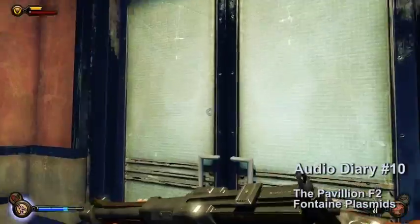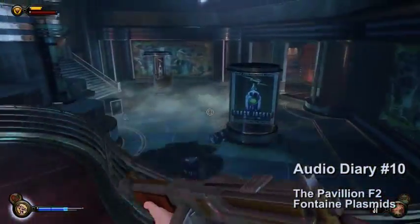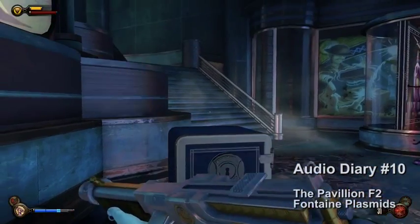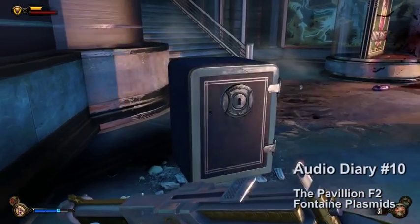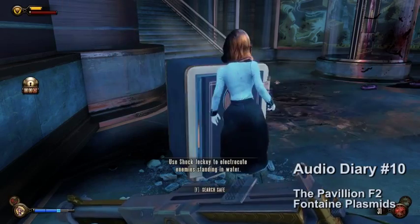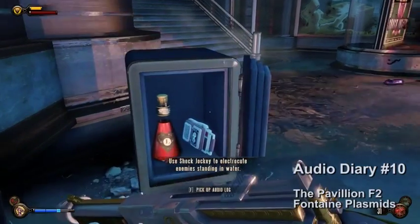Audio diary number ten will be on the second level of the pavilion in the Fontaine Plasmids. Go through the doors and the safe will be on the bottom floor. You need three lock picks to open the safe. Once open, grab audio diary number ten and the infusion upgrade.